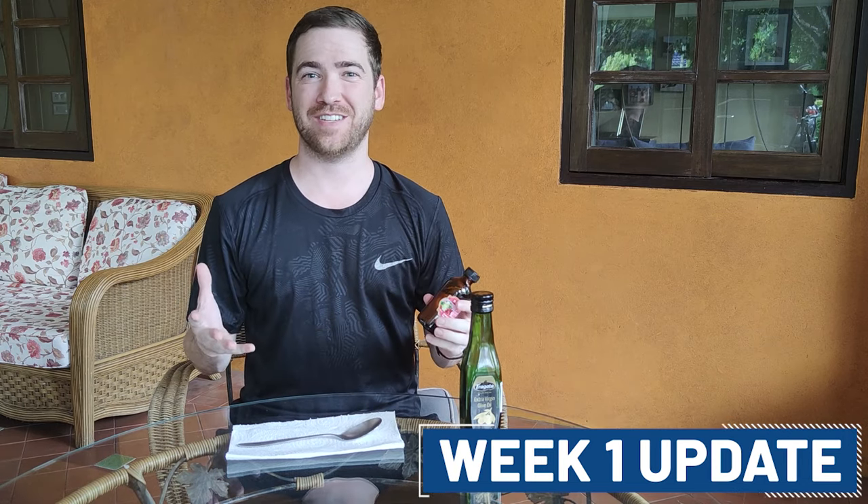Alright, one week update with the castor oil challenge. I've been putting this in my hair every night for the last seven days and leaving it in overnight. We didn't actually show you how to apply this stuff so we're going to get into that real quick. Now if you guys have done some research before on adding castor oil to your hair, many people recommend you actually add olive oil to help balance things out because castor oil is a pretty thick oil. In the name of science I told you guys I'm only going to be applying the castor oil itself.